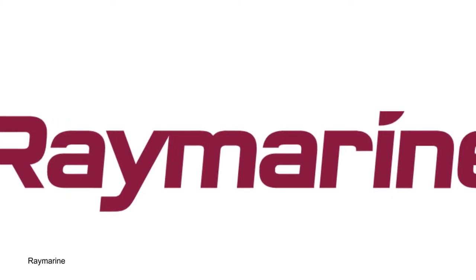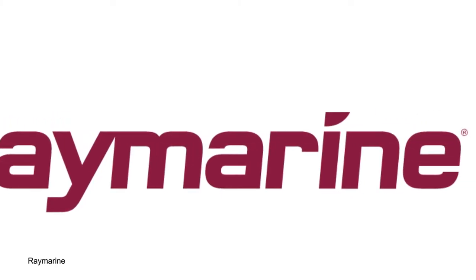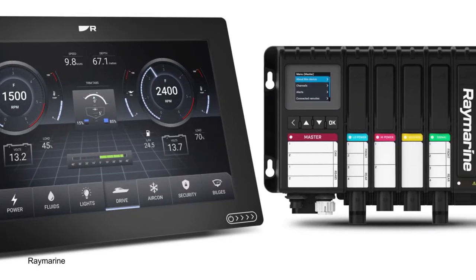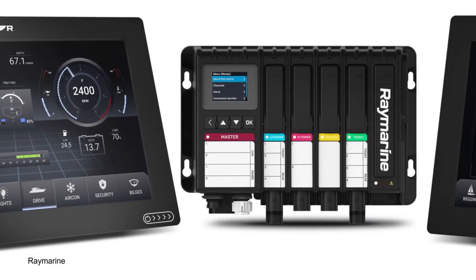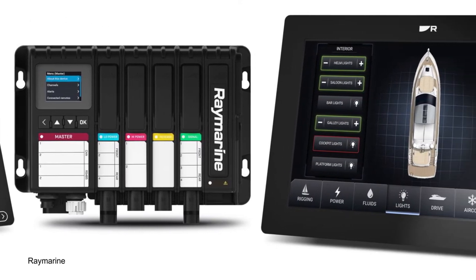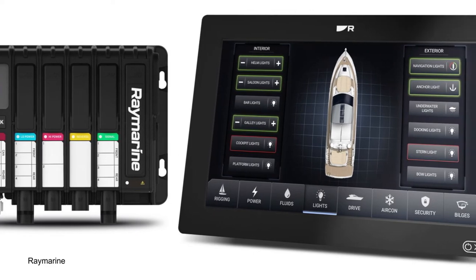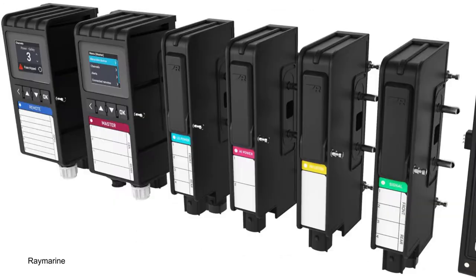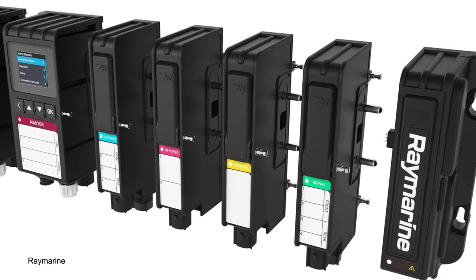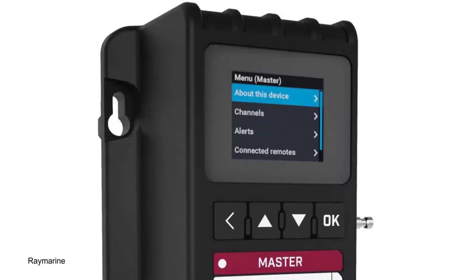Not to be outdone, Raymarine has also just introduced its new Yacht Sense ecosystem. It's basically the same kind of system as the one from Siren I've just described — designed to provide boat owners and captains with constant smart connectivity to their boat via an app and a suite of hardware on the boat. The system allows for full remote monitoring of a vessel, including sending alerts when a vessel moves outside of a specified safety zone.